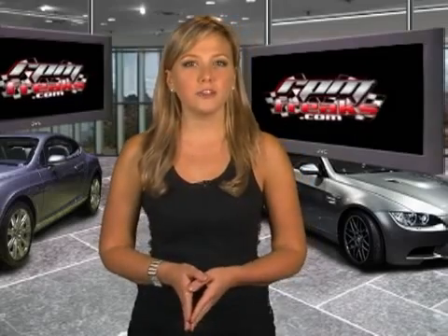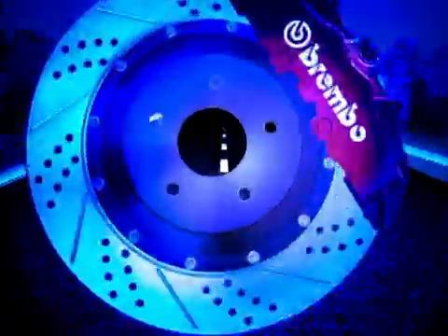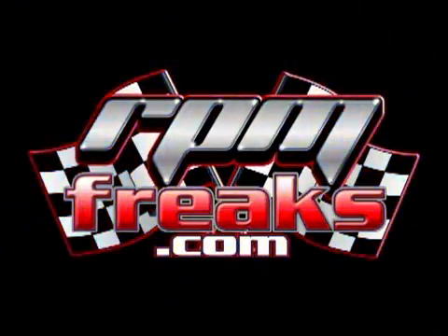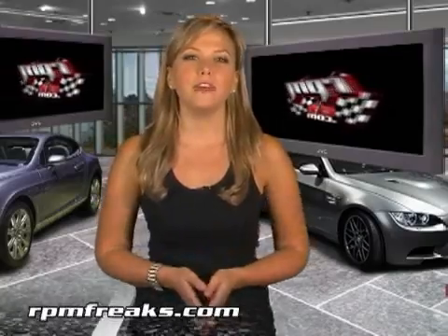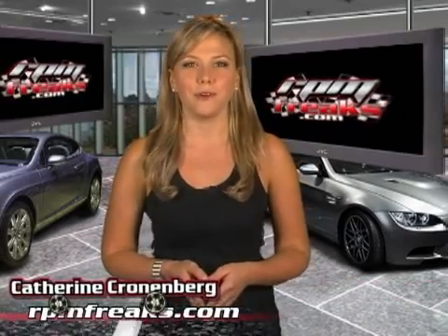Toyota mixes hybrid and natural gas technologies with their new Camry concept car. Welcome to RPMFreaks.com, your pedal to the metal guide to all things automotive. I'm Katherine Cronenberg.